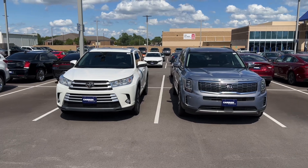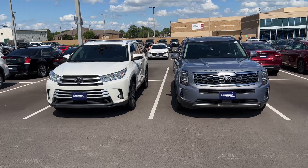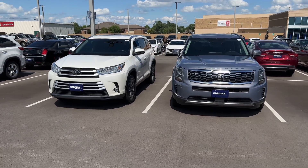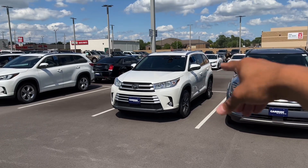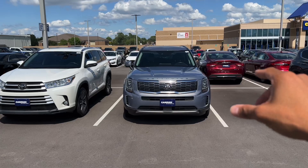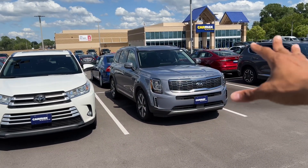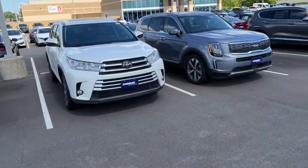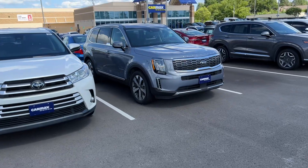Today we're taking a look at two titans in the mid-size SUV segment, and these are not crossovers — these are legit SUVs. Here you have a stalwart in a 2019 Toyota Highlander, and here you have a 2020 Kia Telluride. I feel like they're targeting the same people, but the Telluride lands at the younger family. They are both in the same market and they're both super popular.